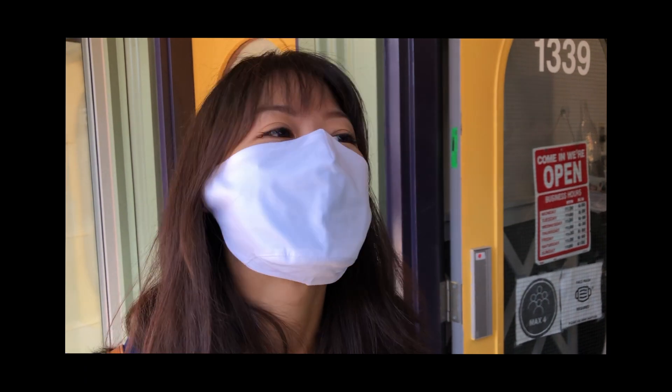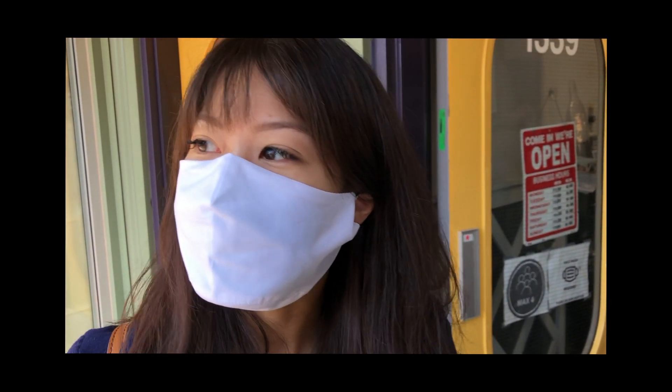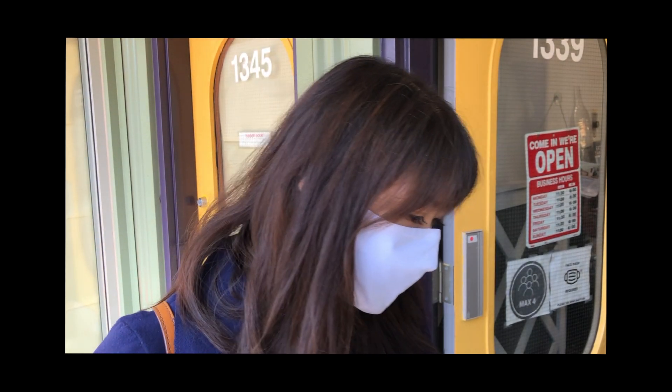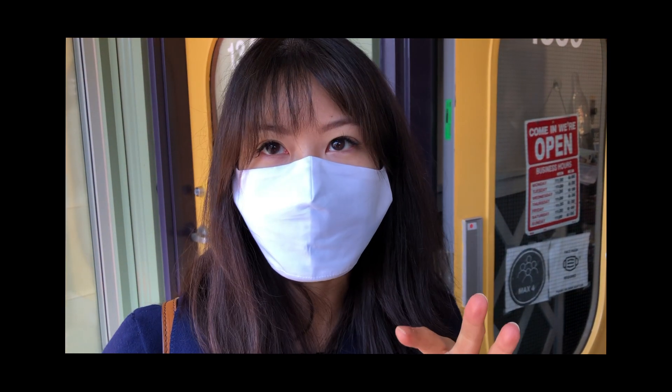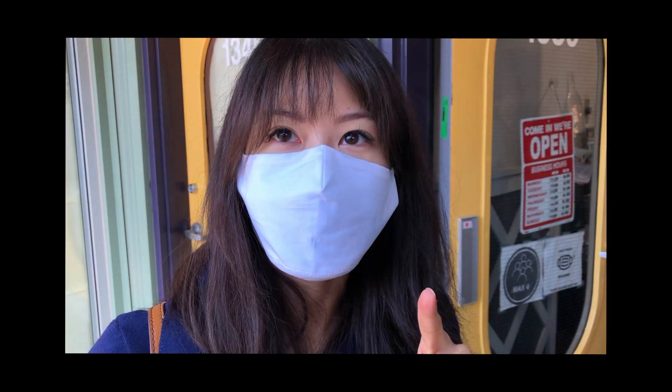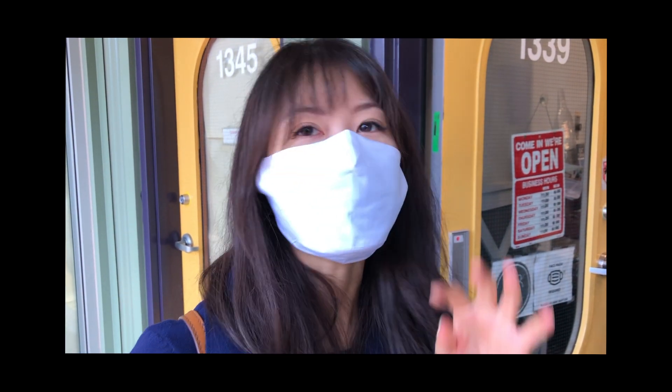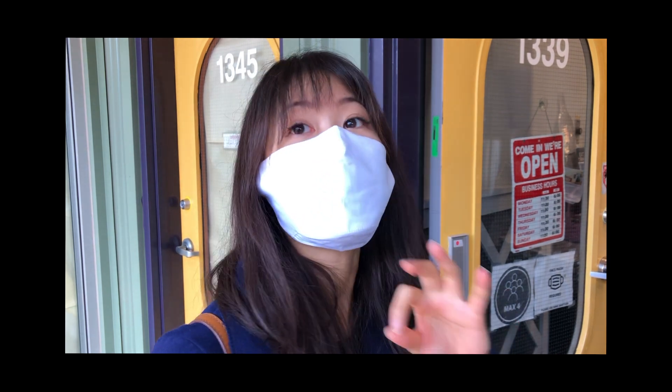So what are we getting exactly? We're getting sake. They have a Yuzu apple cooler, and my favorite is actually their sparkling Nigori sake. I know — if they have a sparkling one, that's just amazing.